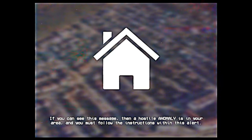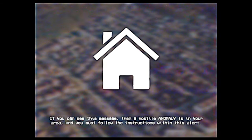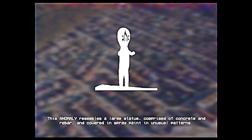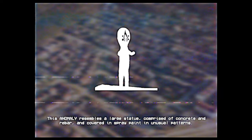If you can see this message, then a hostile anomaly is in your area, and you must follow the instructions within this alert. This anomaly resembles a large statue, comprised of concrete and rebar, and covered in spray-painted unusual patterns.